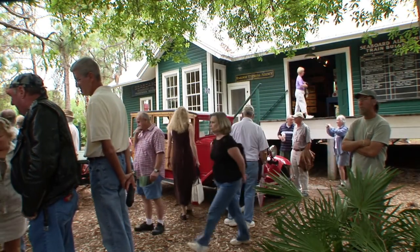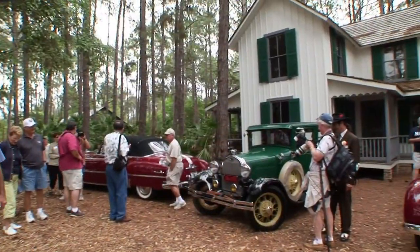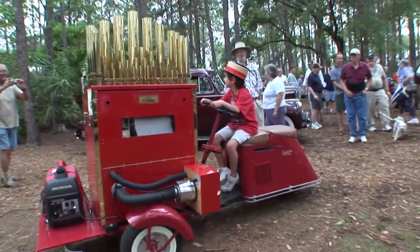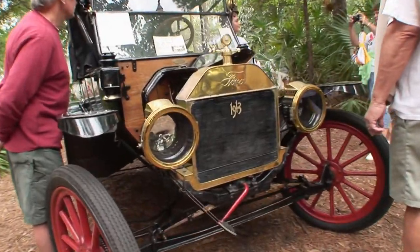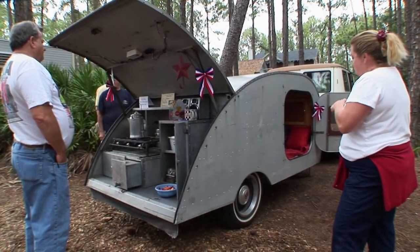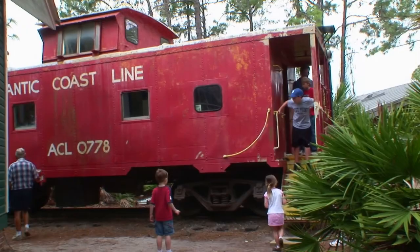Throughout the year, special events are held at the park, like this antique automobile show with over 100 cars on display. Many of the participants dress in period costumes, and admission is always free. From antique car shows and motorcycles to this wonderful 1945 teardrop camper, one gets a sense of how times have changed. It's a lesson that bigger and more powerful may not always be the answer to having a good time.